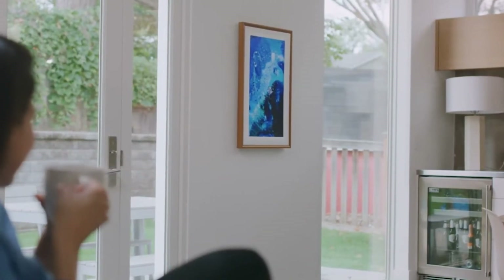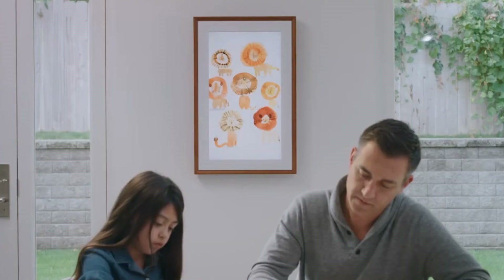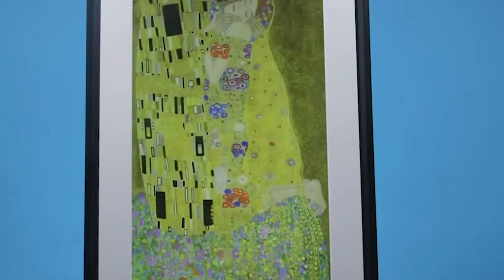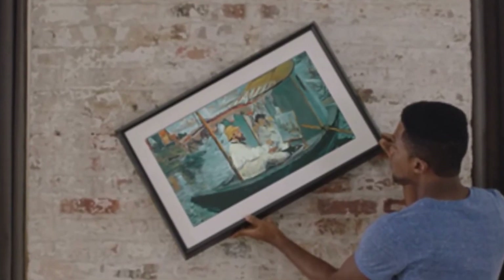Artists can use stylus pens or touch gestures to draw, paint, and sculpt directly onto the screen, enjoying the benefits of infinite color palettes, undo functions, and layers for added depth and complexity. This not only streamlines the creative process but also opens up new artistic possibilities, including animations and interactive art.